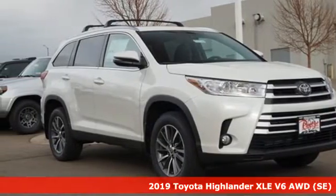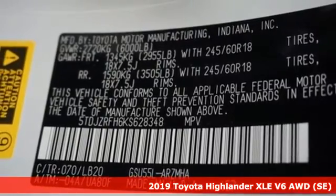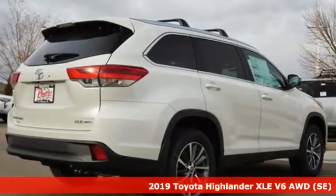Here's a new 2019 Toyota Highlander. Toyota, steered by ingenuity, driven by passion. It boasts an impressive list of features like these.